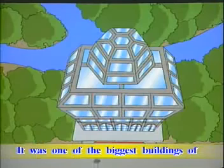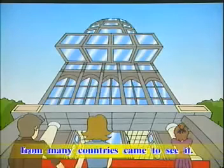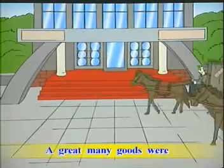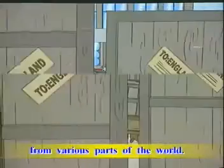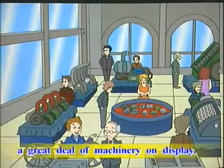It was one of the biggest buildings of all time, and a lot of people from many countries came to see it. A great many goods were sent to the exhibition from various parts of the world, and there was also a great deal of machinery on display.